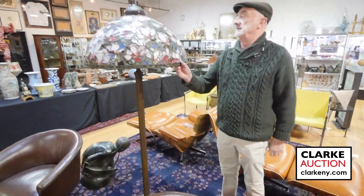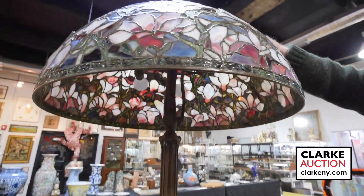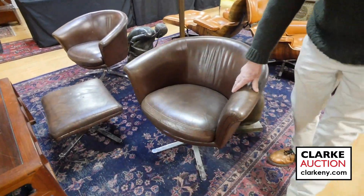Here we have this Tiffany style lamp — wonderful patina, wonderful quality, great leaded glass, wonderful colors when lit up. You should look at that; I believe that's estimated ten to fifteen hundred. Another pair of mid-century chairs with nice heavy chrome bases.